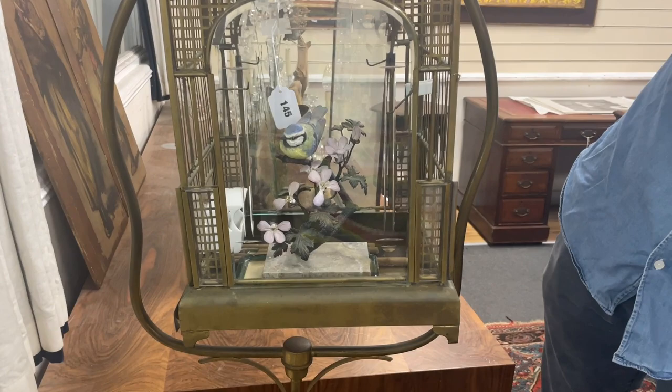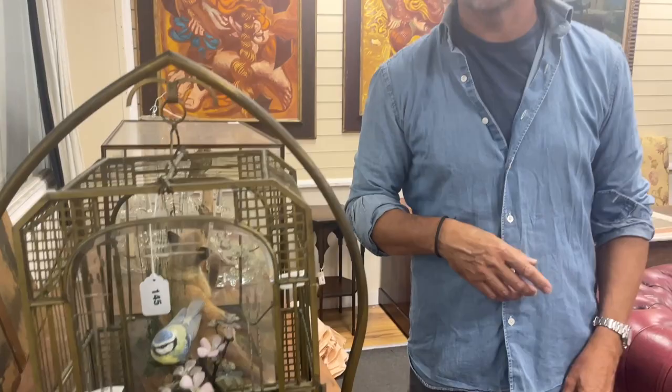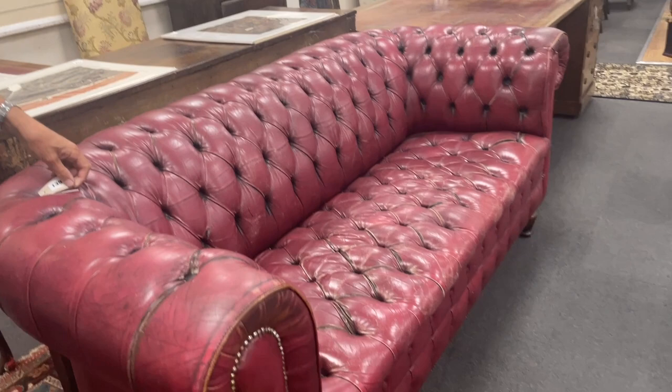Such as this blue tit in a bird cage — look at that, lot 145. The cage itself looks to have some age, a slight Secessionist feel to it, continental therefore, brass, but probably with possibly later glass and certainly a later blue tit inside it.